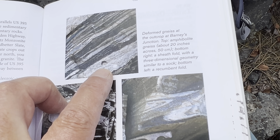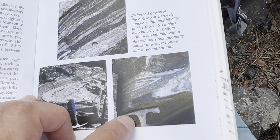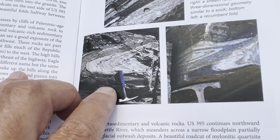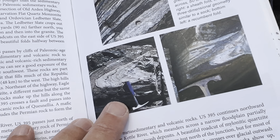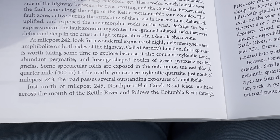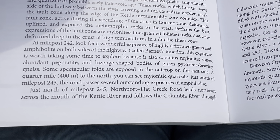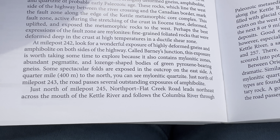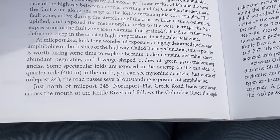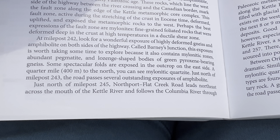Amphibolite gneiss — a sheath fold with a three-dimensional geometry similar to a sock recumbent fold. Called Barney's Junction, this exposure is worth taking some time to explore because it also contains mylonitic zones, abundant pegmatite, and lozenge-shaped bodies of green pyroxene-bearing gneiss. Some spectacular folds are exposed in the outcrop on the east side.